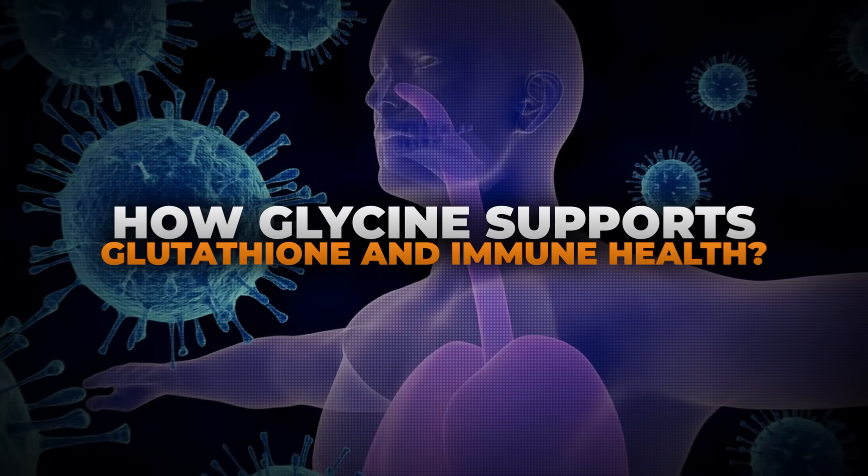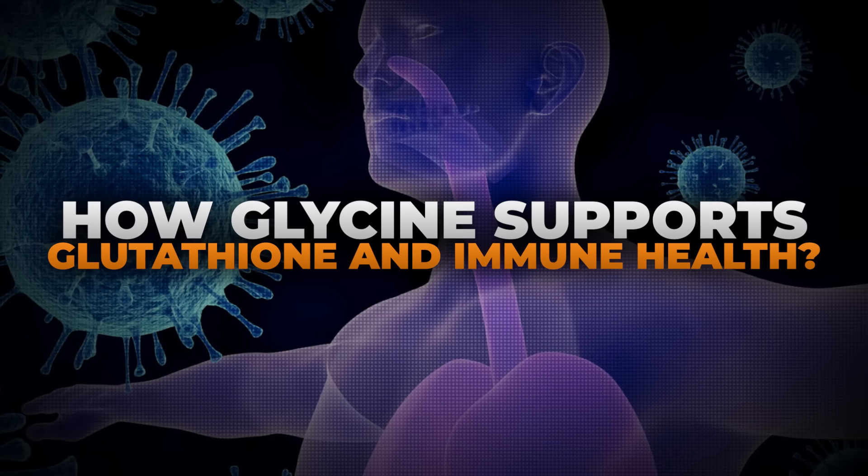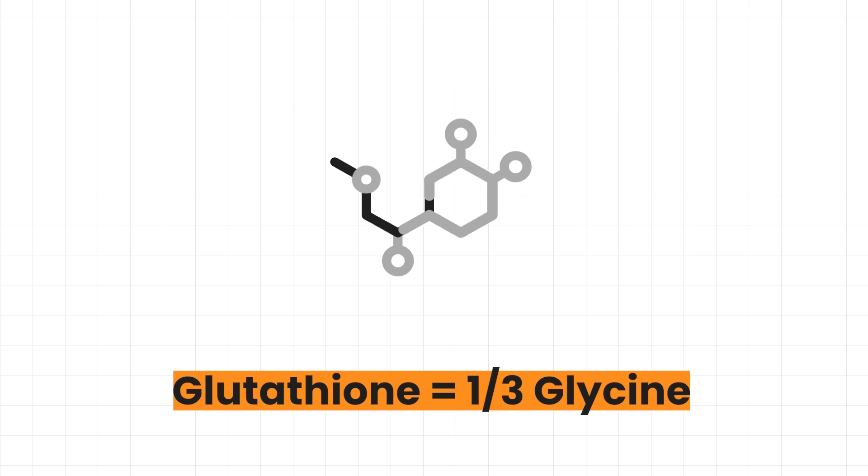Glycine also gets involved both directly and indirectly in the immune inflammatory system. One direct pathway: the antioxidant glutathione, one of our primary endogenous antioxidants, is roughly one-third glycine. Glutathione is a tripeptide, and glycine is one of the amino acids in it. So glycine helps to feed the system that creates glutathione. You may have heard of a supplement called GlyNAC — the GLY is glycine; glycine and N-acetylcysteine together help feed glutathione production. That's a direct way into the antioxidant and inflammatory realm.